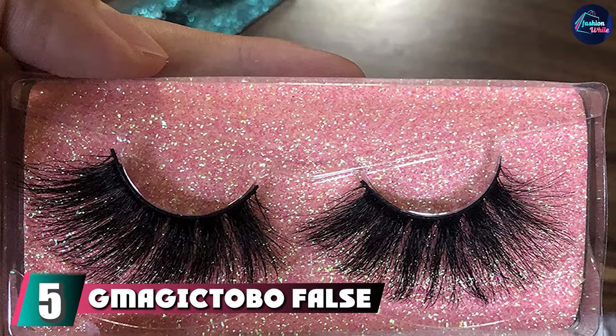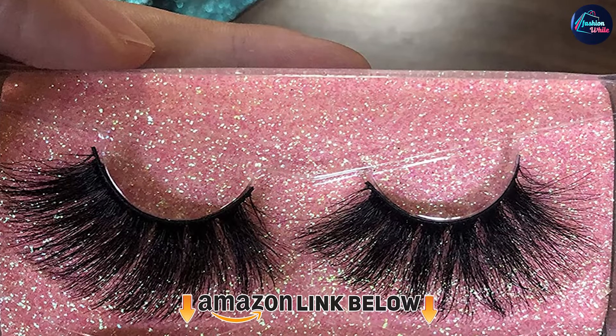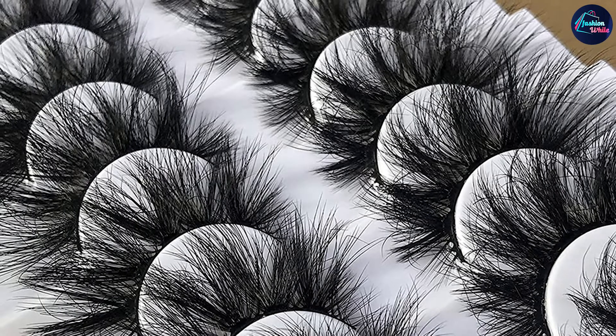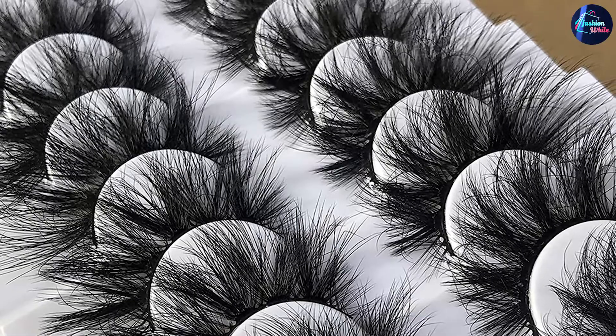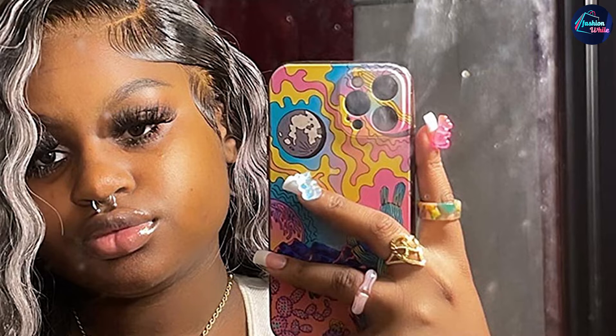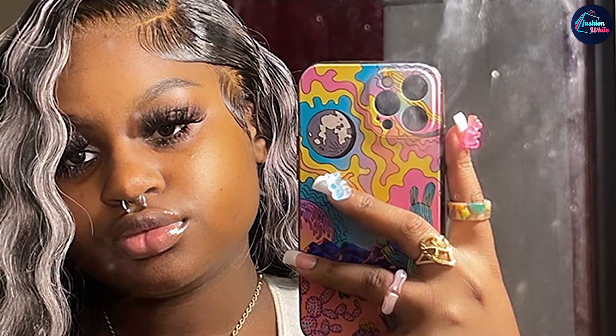The number five position is held by G Magic Tobo false eyelashes. These multi-layer fluffy long thick volume lashes are 100% handmade through dozens of processes, making them unique and delicate. Made with ultra-thin 0.6mm fiber that perfectly blends with your natural lash, they are super soft. The faux mink lashes feature 25mm super length and sexy fluttering curls. Durable and reusable up to 15 wears, this vegan lash pack is made from premium quality synthetic fibers, so no animals are harmed.